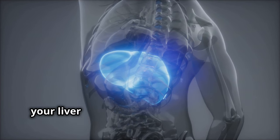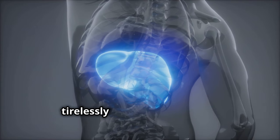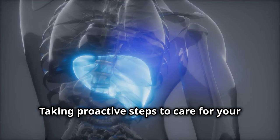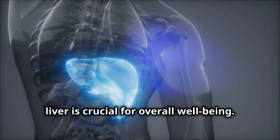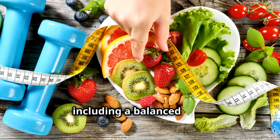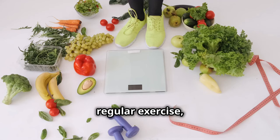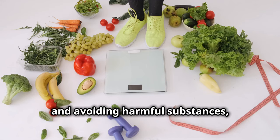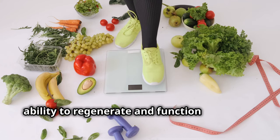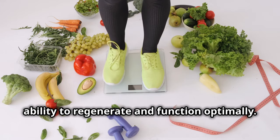Remember, your liver is an amazing organ that works tirelessly to keep you healthy. Taking proactive steps to care for your liver is crucial for overall well-being. By adopting a healthy lifestyle — including a balanced diet, regular exercise, and avoiding harmful substances — you can support your liver's natural ability to regenerate and function optimally.